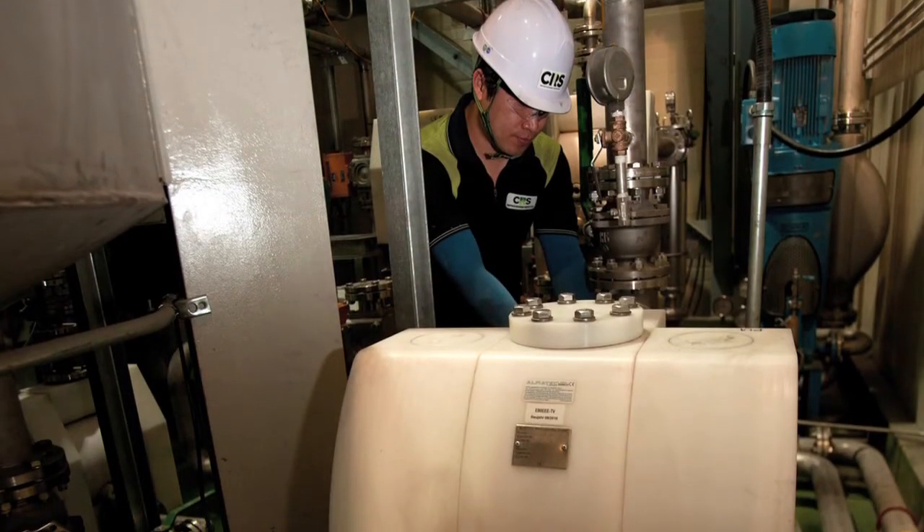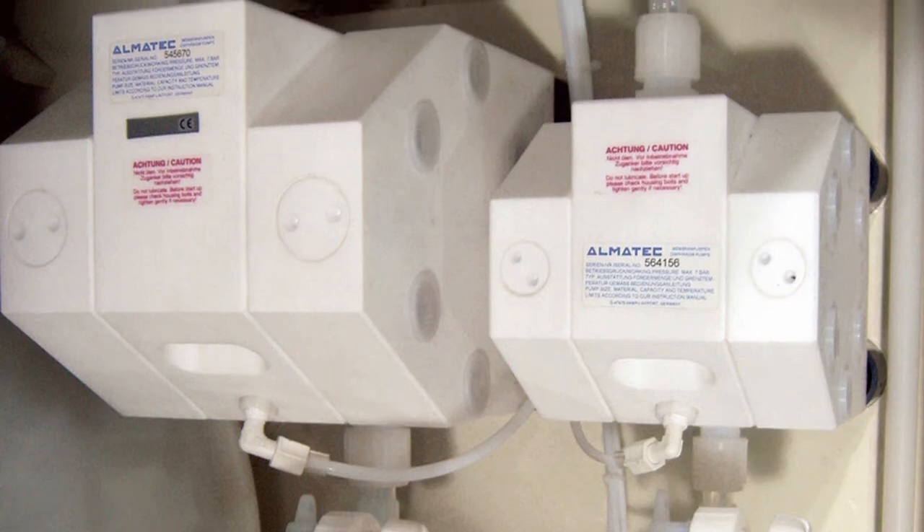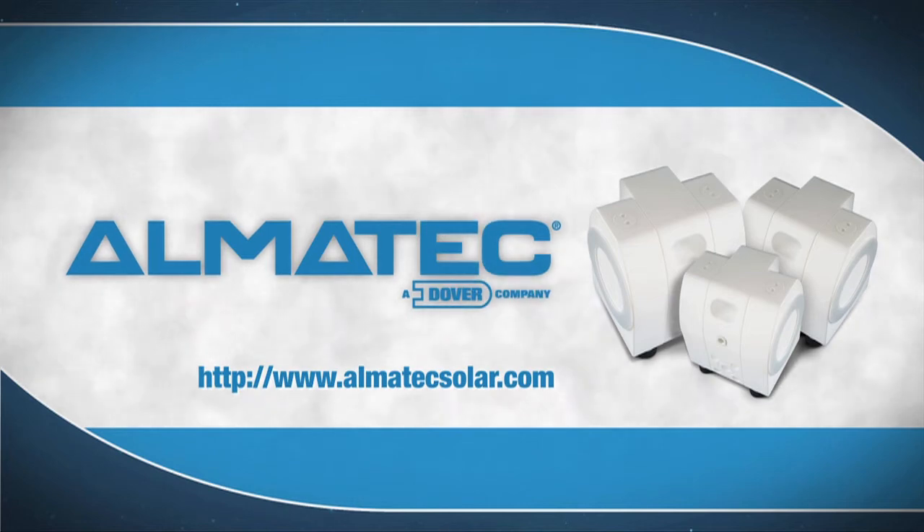If a distributor was unfamiliar with solar and they came to me and asked my opinion — what would be the proper equipment to put in this field and in this application — my only answer would be the AlmaTech. It's such a rugged design, so well thought out and built. The experience is there. Their engineers are very good to work with. It far surpasses any longevity that any other manufacturer can even attempt.